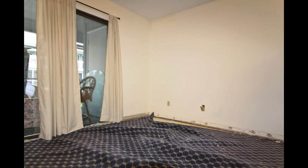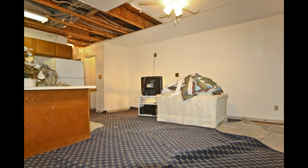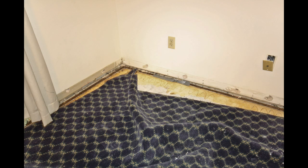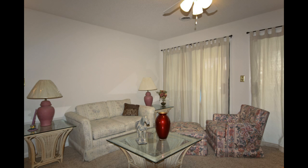Talk about disgusting! The smell and stench was just as bad as this living room floor looks. But here it is today — you would never know it flooded!